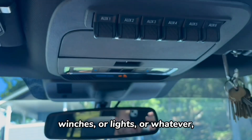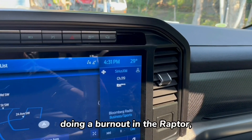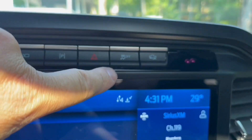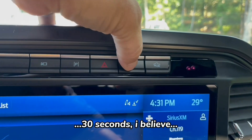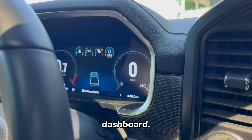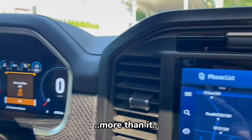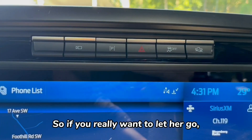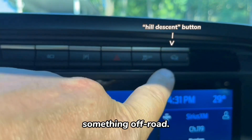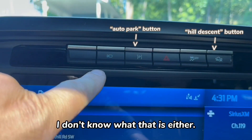Up top there are handy pre-wired switches for auxiliary accessories like winches or lights. For those interested in doing a burnout, there's a traction control off button — hold it for about 30 seconds and it disengages something additional beyond normal traction control off, so you can really let her go. There are also some off-road buttons and a camera button up here.